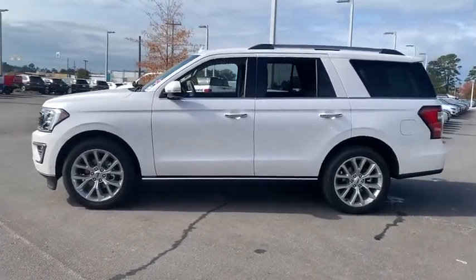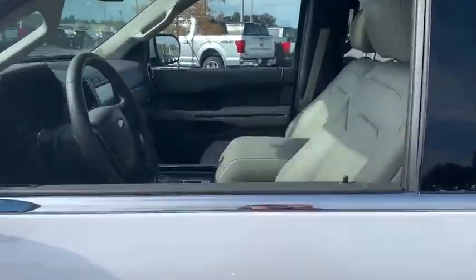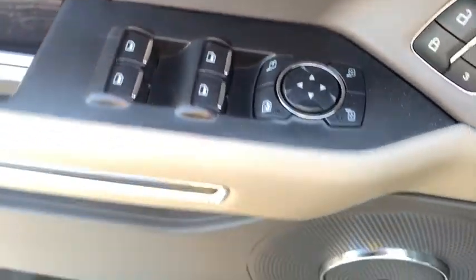Here are some of this vehicle's great options: power passenger seat, power liftgate, traction control, leather-wrapped steering wheel, dual airbags, power steering, four-wheel disc brakes.